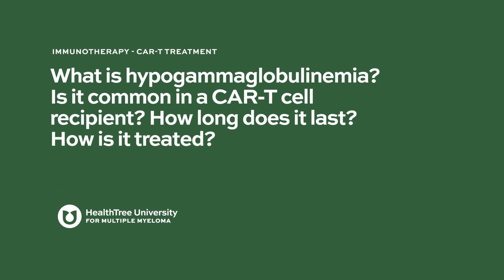What is hypogammaglobulinemia? Is it common in a CAR T-cell recipient? How long does it last? How is it treated?